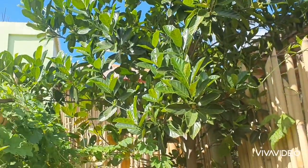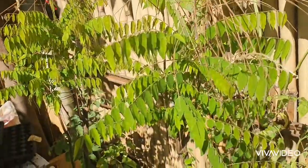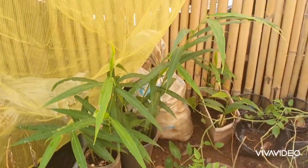Here is our langka — jackfruit — which was planted by my mom. It is super sweet. And this is the kamyas, which came from Yamambukid — thank you, Yamambukid! It's ready to be transplanted; we'll be bringing it to Taytay.